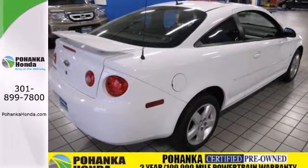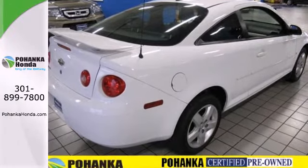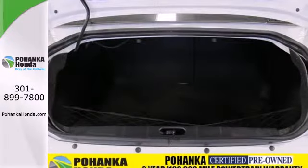It also has rack and pinion steering, comfortable seating for five, and a 60-40 split rear bench seat.